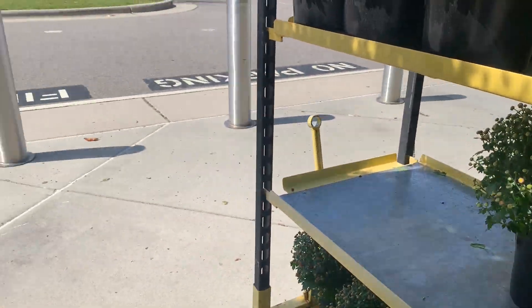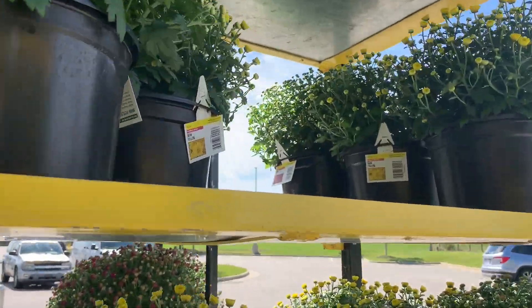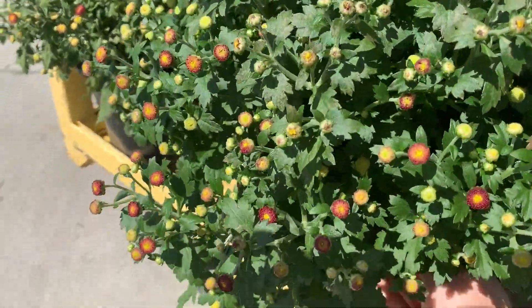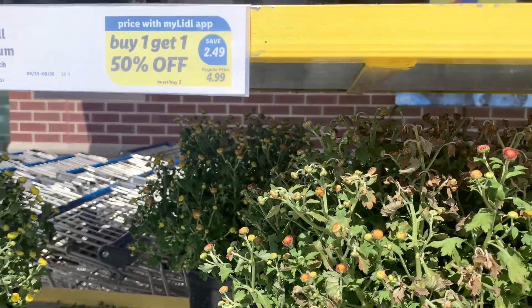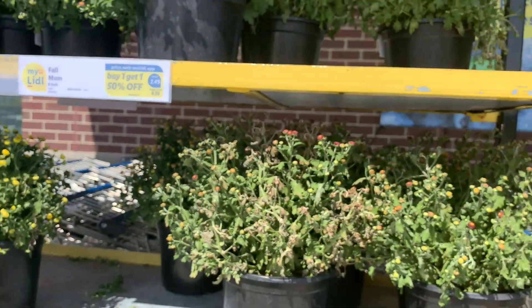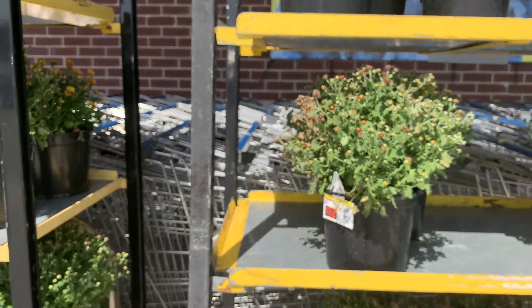I thought they were $6.49 plus buy one get one free, not $12.99. I'm not sure — I thought that's what the app said, so I have to double check. They're not super bloomed yet, but that's okay. Let me check the app real quick. These are the ones I saw on the app — they're $4.99, buy one get one 50% off. Some of them are dry but I can find some good ones.